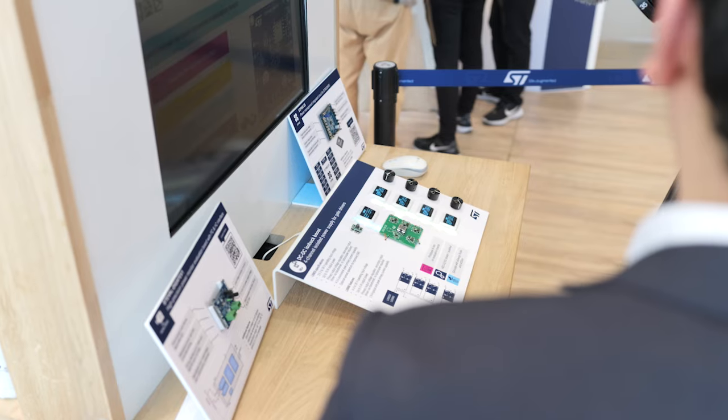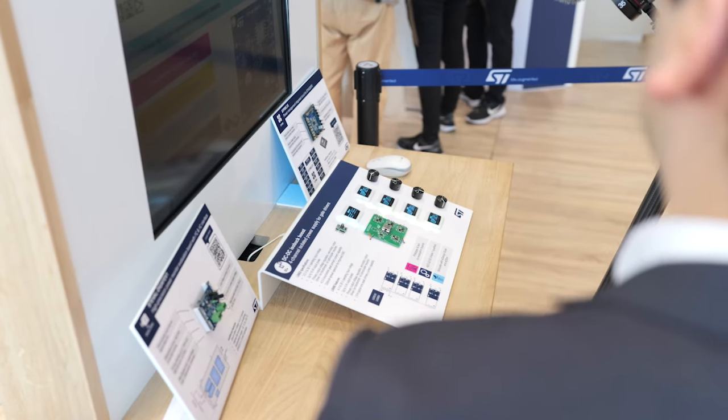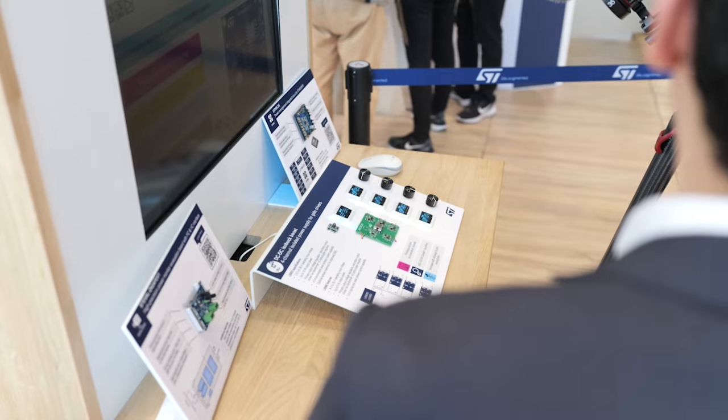At ST Make Electronics, we have been innovators in power management for decades, delivering reliable and efficient DC-DC solutions to the industrial and automotive markets. Today, I'm going to focus on our most recent ISOBAC solutions, the L6983i and the L6986i devices.